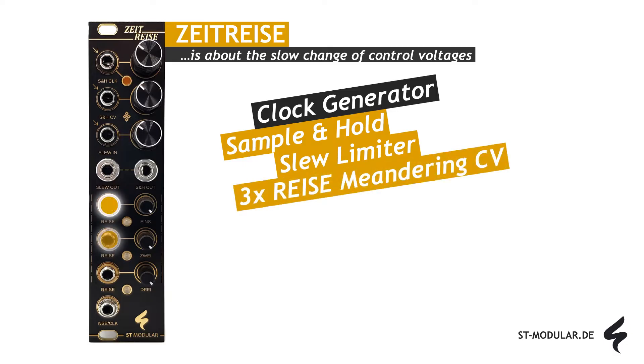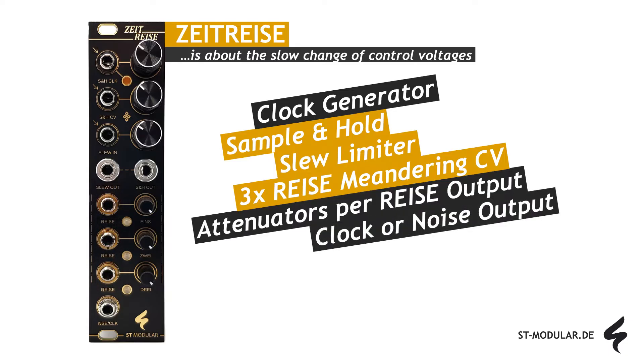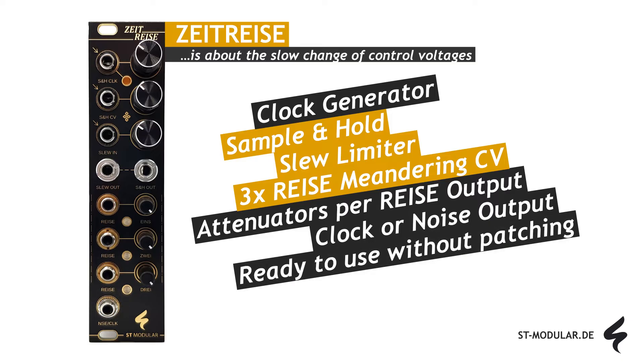For those seeking truly unhurried and wandering control voltages, there are three RISE-ECV generators, each with its own attenuator. At the module's base, you have the option to output the internal clock or noise signal — simply adjust the jumper on the back of the module to suit your preferences. Thanks to its internal normalizations, you won't need to patch any cables to access all of its features.